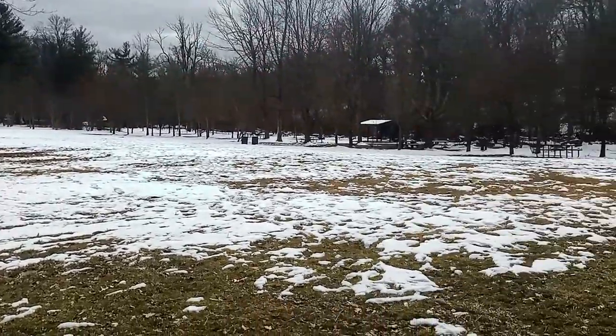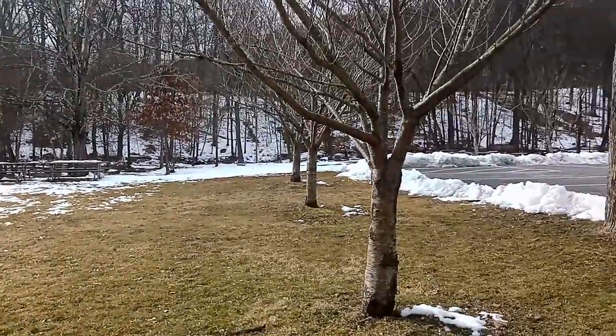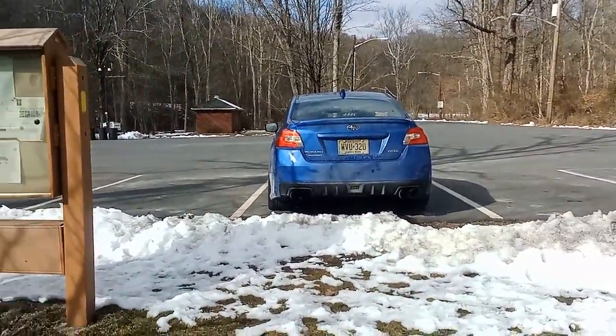I love the nice big picnic areas they have here. Looks like there's lots of room to have a catch or run around and play, plenty of tables where you can eat, and there's a parking lot. Not sure what this area is called, but it's a really nice place to hang out.